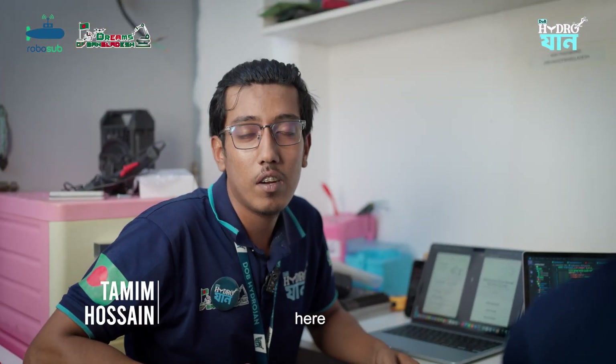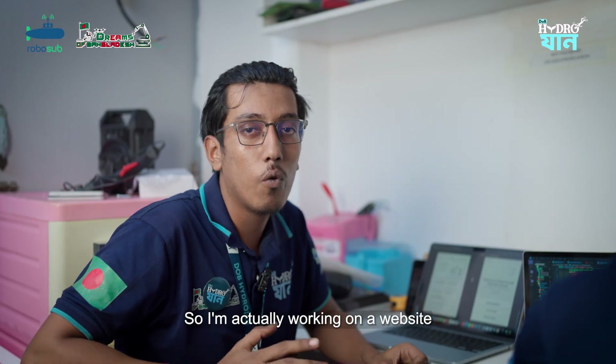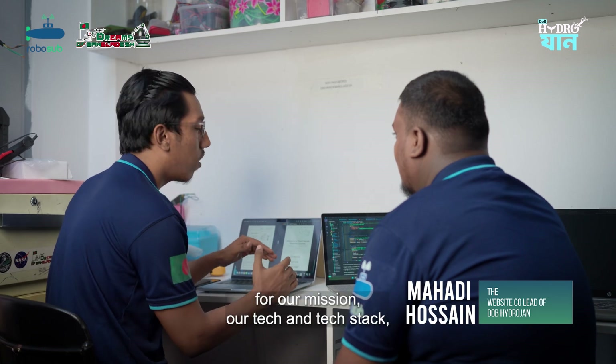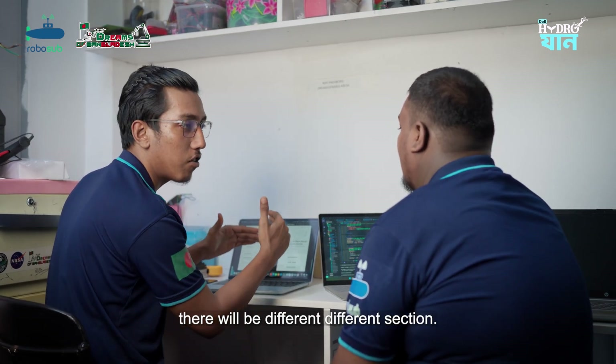Hi, Tanya Hussain here. I am the website lead for DOB Hydrogen. I am working on our website — the homepage will have various sections, and for our mission, tech stack, and other topics, there will be dedicated sections.